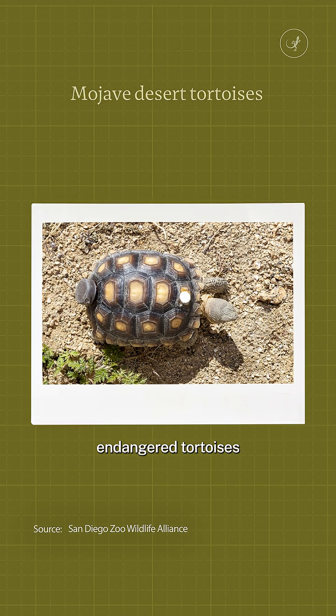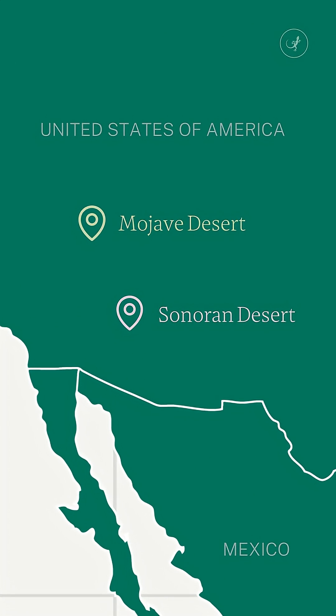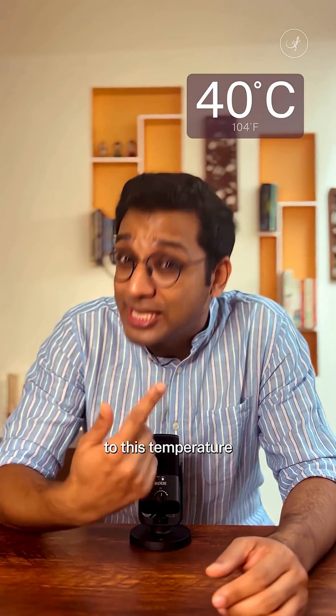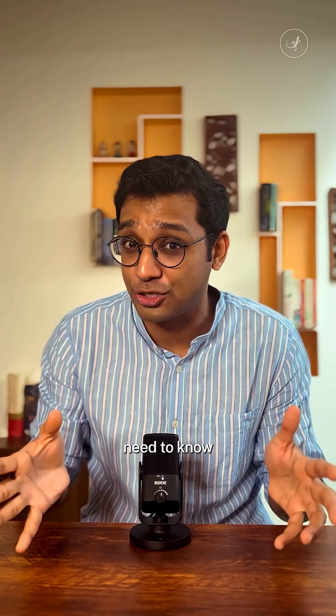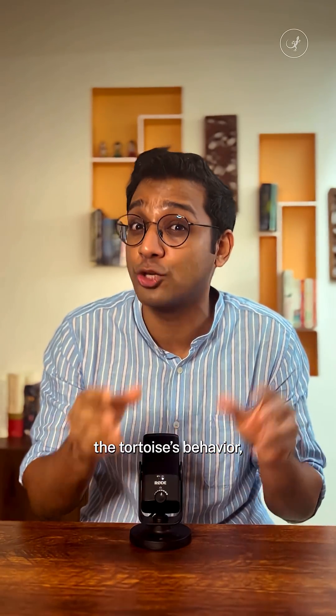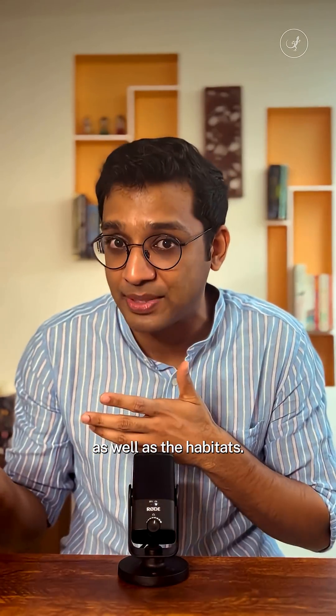These critically endangered tortoises are native to this region. They can usually withstand up to this temperature and live in burrows to regulate their body heat. But it's getting much, much hotter than before, and scientists need to know how extreme heat is affecting the tortoises' behaviour as well as their habitats.